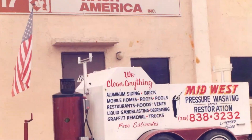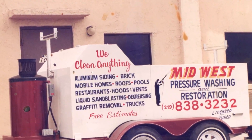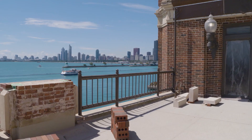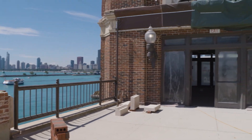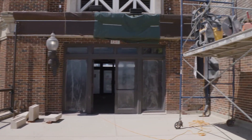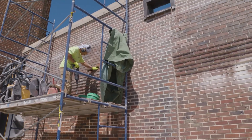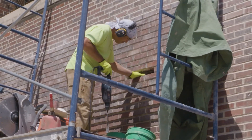RestoreWorks actually began as Midwest Pressure Washing in 1988 as a one-man pressure washing operation. As we did larger and larger projects, we found that we were very passionate about working on older historic projects. So we started to add services like tuck pointing and masonry repairs. Through the development of relationships with some of Chicagoland's most reputable architects, engineers, contractors, and property managers, we've had the opportunity to work on some of Chicagoland's most famous and iconic buildings.